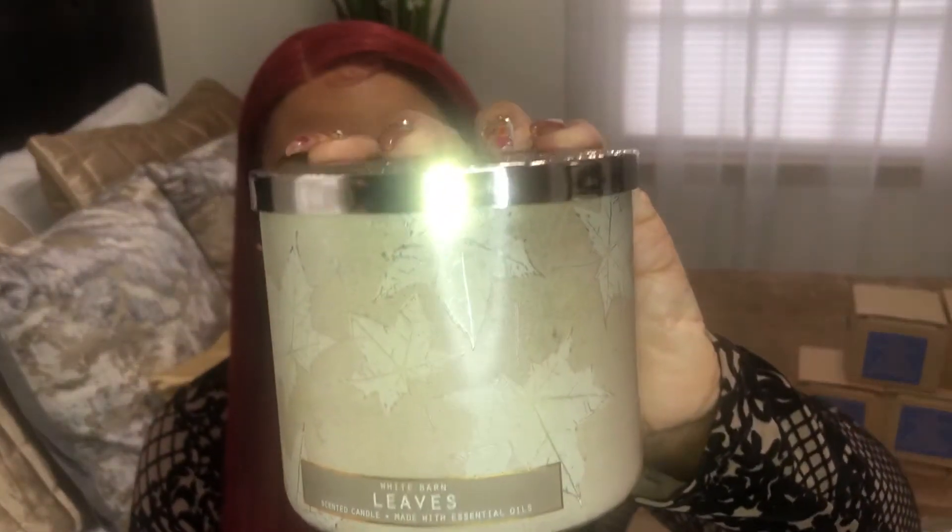The next one I have is White Barn Leaves — it has leaves in the packaging. The notes are crispy red apple, golden nectar, and warm clove spice. Mmm, I smell apples, I smell nectar, I smell spice. This kind of reminds me of apple cider.